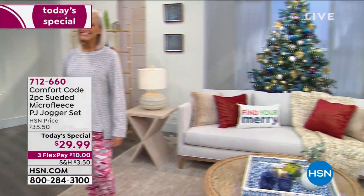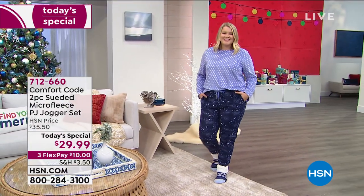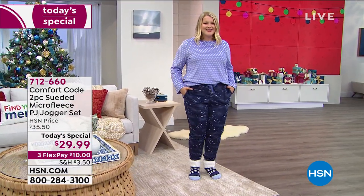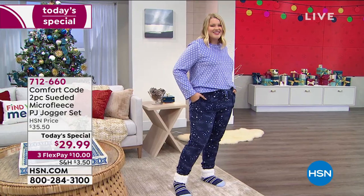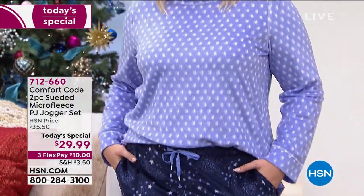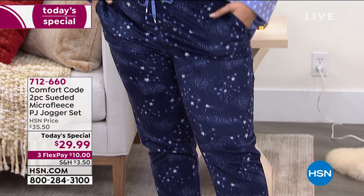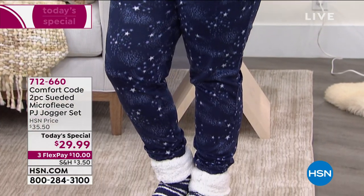Oh my gosh, I cannot say soft loud enough. It is the most incredibly soft suede and micro fleece PJ set you could possibly imagine. Well, leave it to Cuddle Duds. That's what they're known for and that's what they're doing for us today as we get started on this new day here at HSN, welcome.